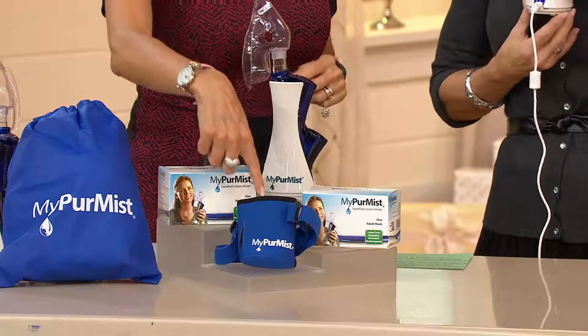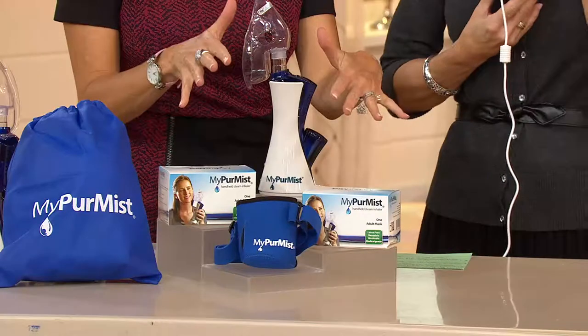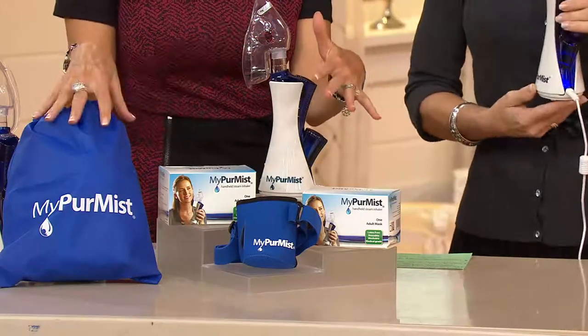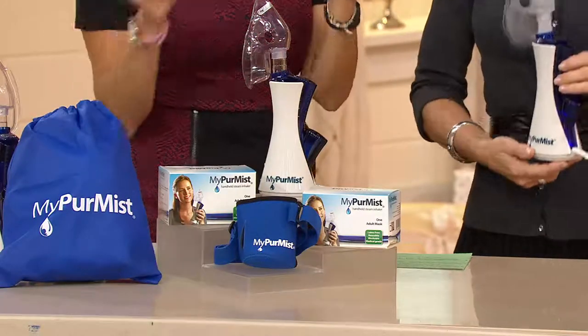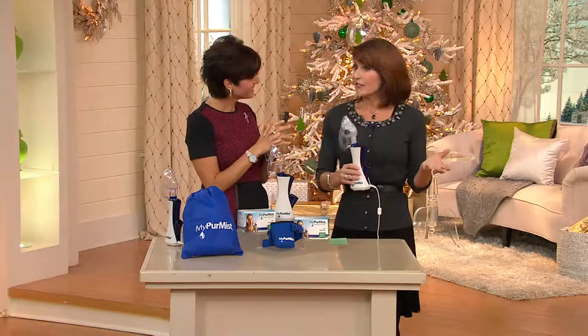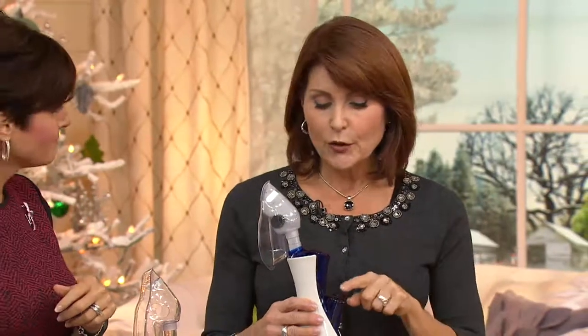You get the hands-free strap with it, three different masks so the whole family can use it, plus you get the carrying case too. It has to be distilled water. You buy a gallon of distilled water — you can buy it anywhere. Honestly, a gallon of distilled water is under a dollar. One gallon of distilled water is 128 ounces, so you put one ounce of that distilled water right in here. This is actually going through the drying phase right now.